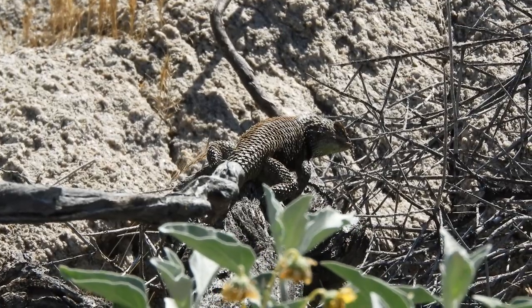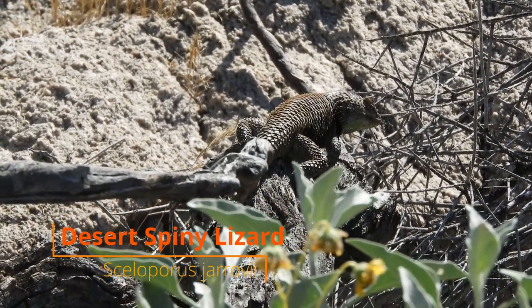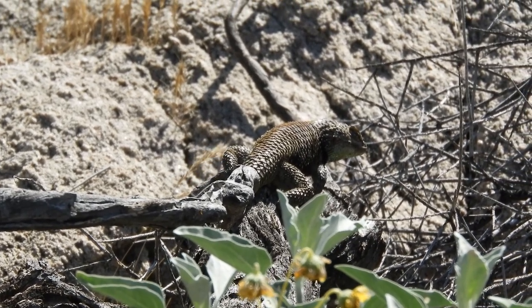Right now I'm with probably one of the chillest desert spiny lizards I've ever found. He's all composed, dressed up in his breeding colors, and just letting me take some photos of him. He's totally relaxed, just letting me snap photos and get some video. You can see the blues on his back and all the greens and blues underneath him.